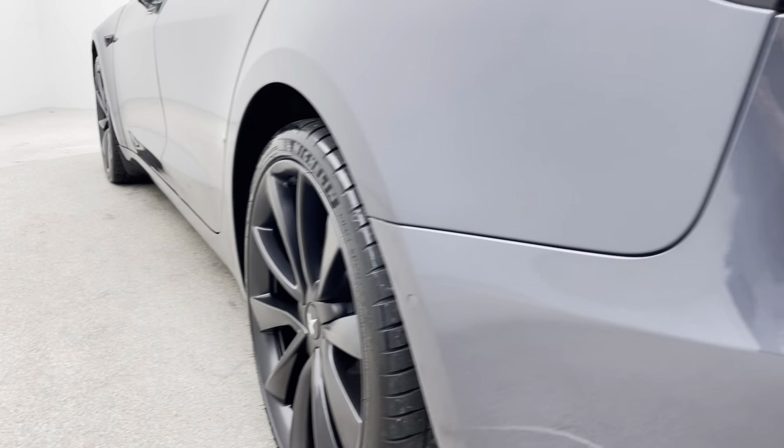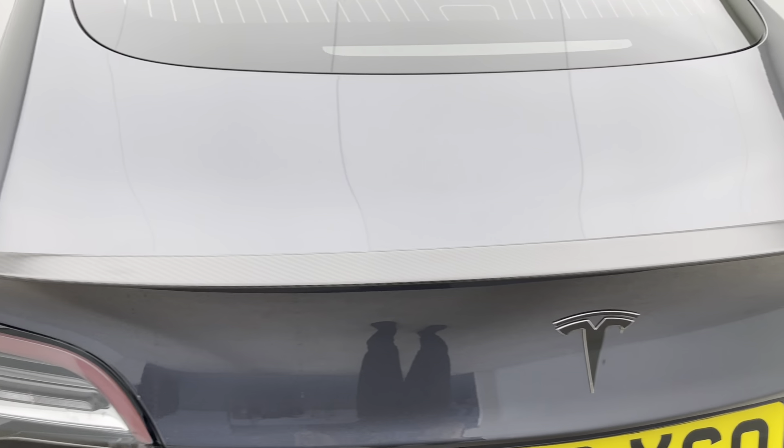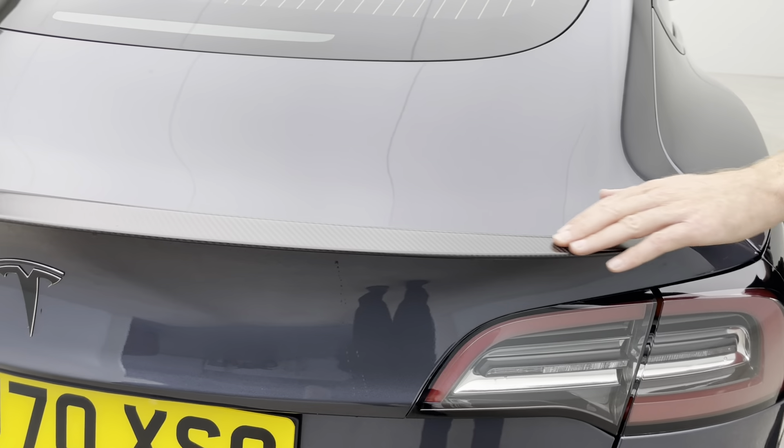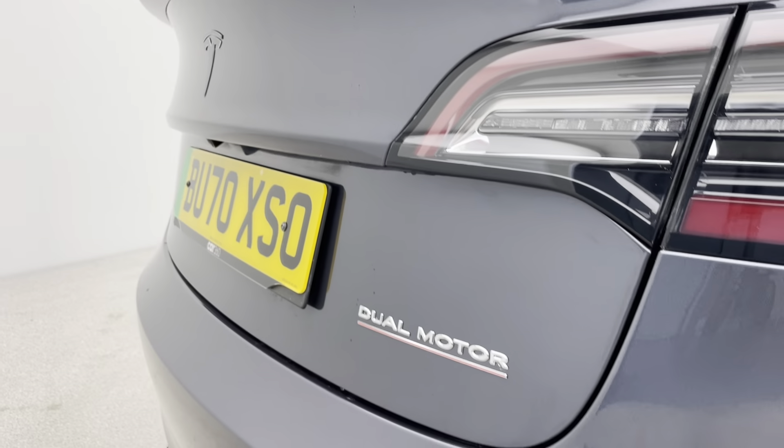You also get, as Ross comes round to the rear of the car, this carbon effect rear spoiler. A common problem with these cars is these spoilers delaminate. This one is absolutely perfect, as you'd expect from any vehicle from us.